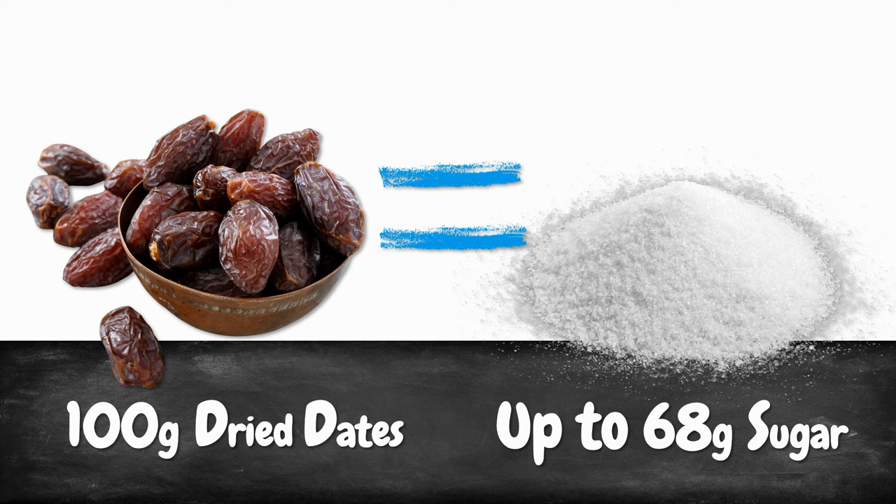For example, some websites promote dried dates to help a baby with constipation. I'm pretty sure that dried dates would help your baby poop more or less straight away. What they don't tell you though is that 100 grams of dried dates can contain up to 68 grams of sugar — that's 17 sugar cubes. Your baby won't eat a full 100 grams of dates, however it can still be enough sugar to throw your baby's digestion completely off-balance.